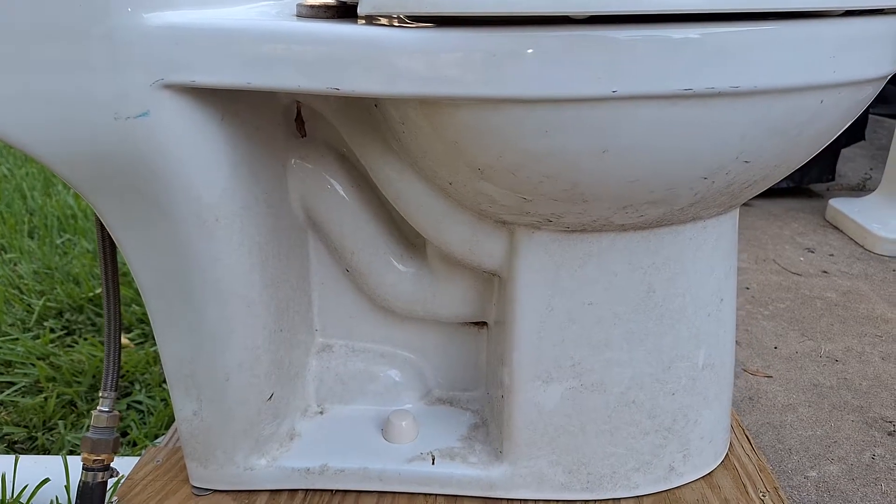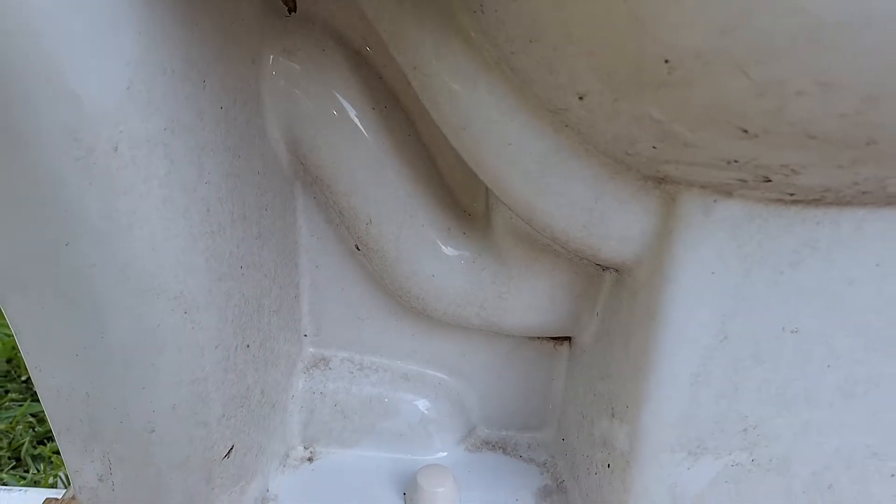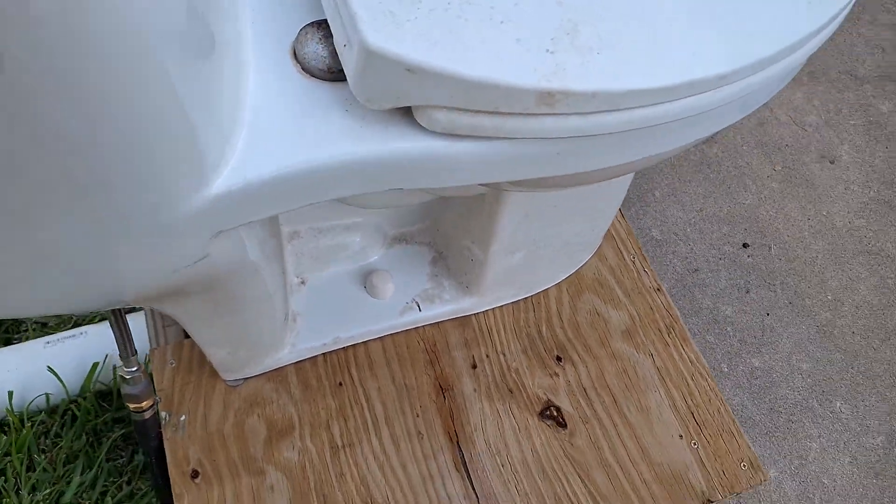I sprayed it down before I set it up, but it had dirt splashed up all over it. Did not look very nice.